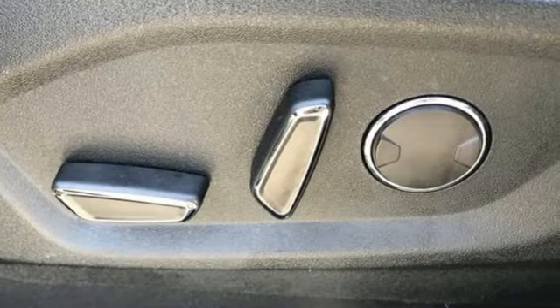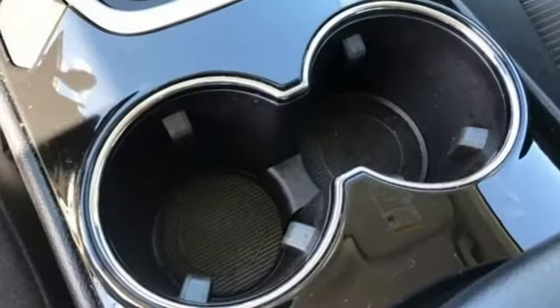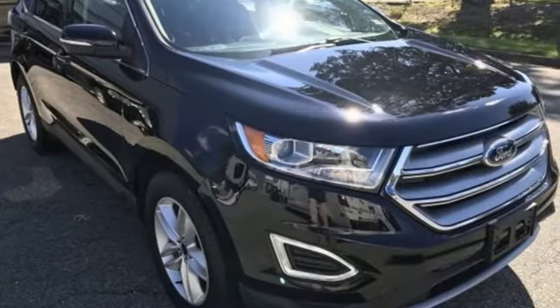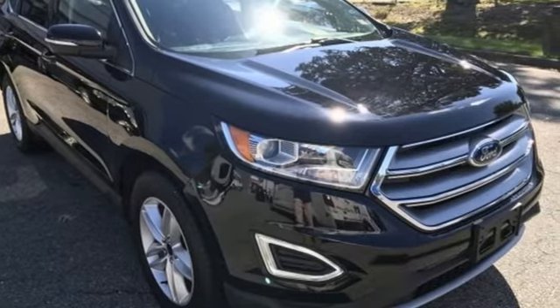Every generation has its Ford. This is yours. They say a journey of a thousand miles begins with one step. In this case, it begins with a test drive. Start your next adventure today.